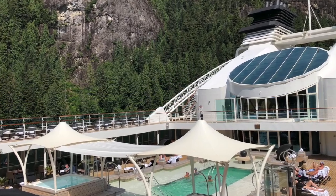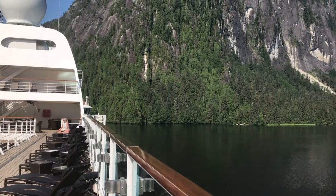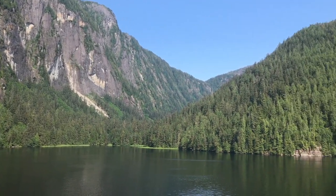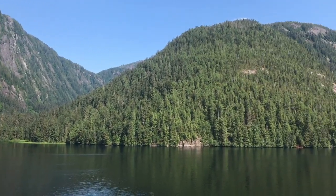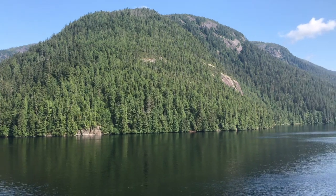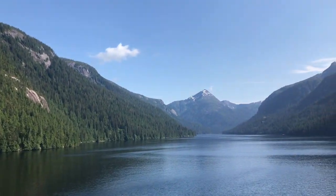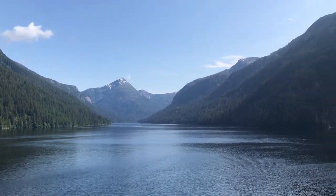Rudyard Bay, part of the Misty Fjords National Monument, is serrated by numerous glacial fjords — steep valleys cut by flowing ice through the granite rock in ages past. Today these are flooded by ocean waters into narrow canals up to a thousand feet deep, between peaks and walls towering two thousand to three thousand feet above the surface.